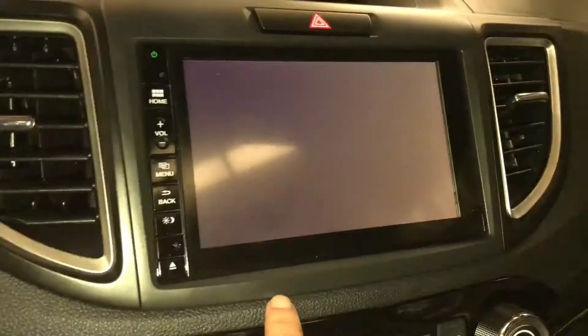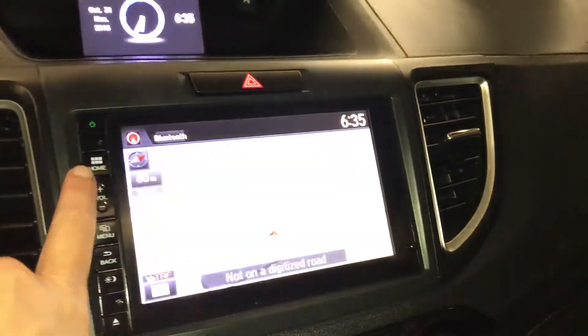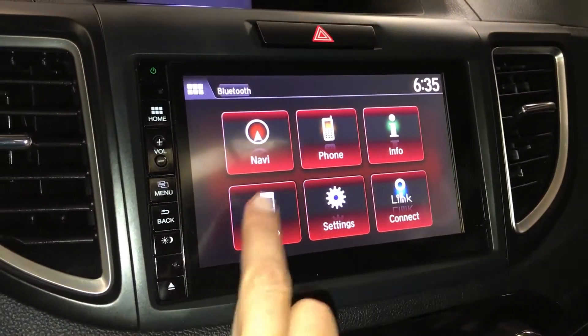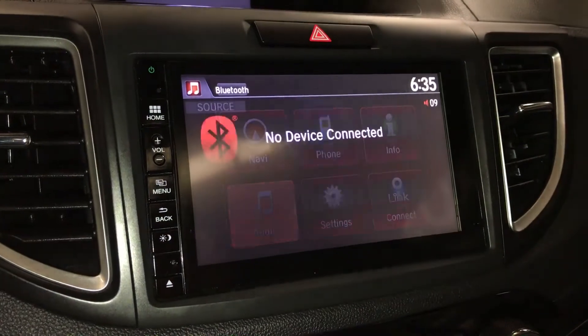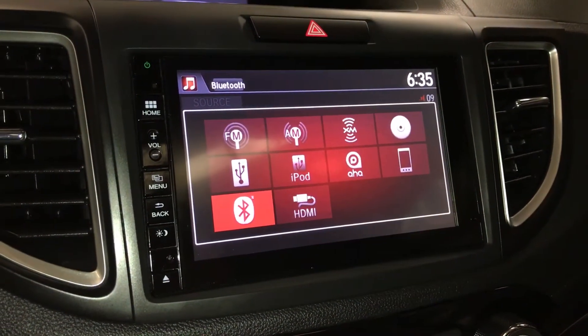You can also select three different types of views. Bluetooth, hands-free communication for your audio. You have AM, FM, satellite, CD, HDMI, and USB.